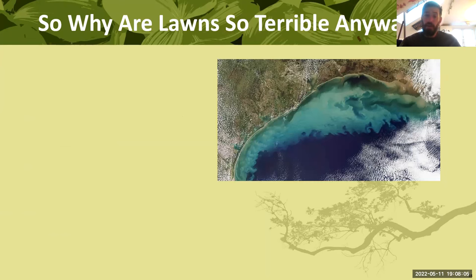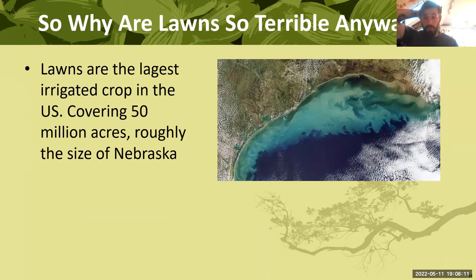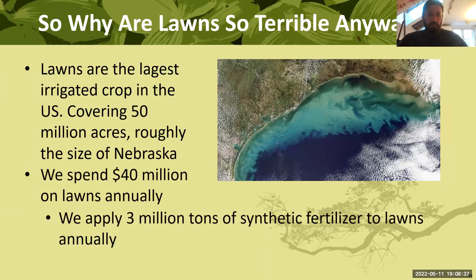Let's start with the problems — why are lawns so terrible? Lawns are the largest irrigated crop in the United States by a significant margin: that beats out corn, soy, wheat, and rice — in fact it beats out most of them combined. We have about 50 million acres of lawn in the US, roughly the size of Nebraska, and this is a crop that takes a lot of requirements and doesn't actually feed us at all.